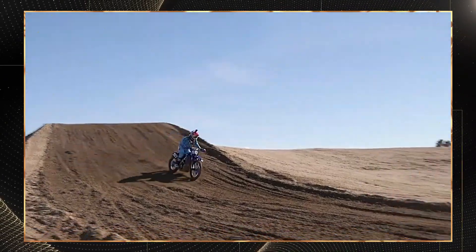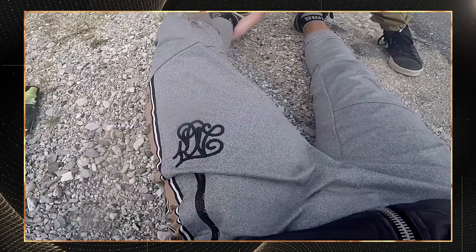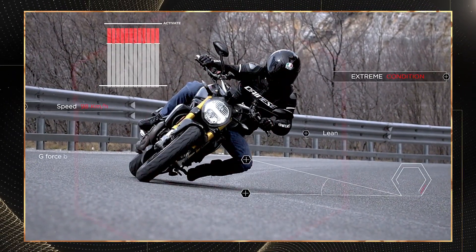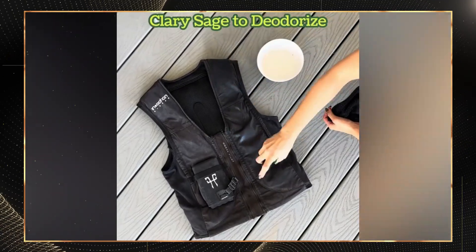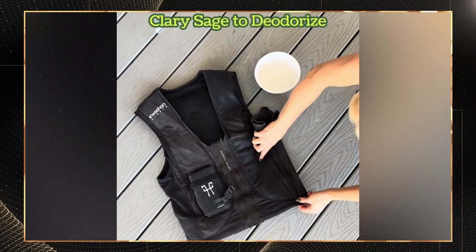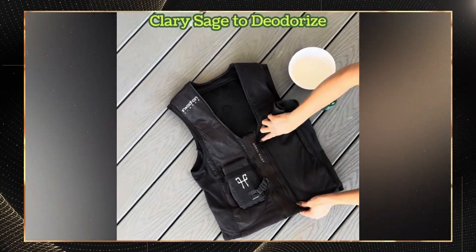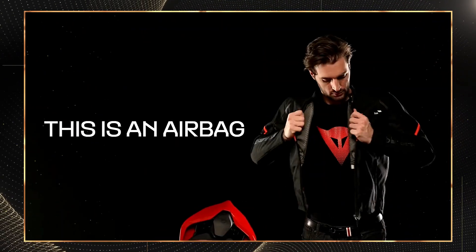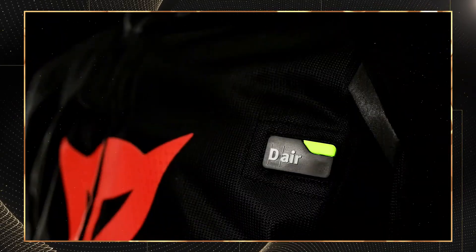Pro tips for getting the most from your smart armor. First, proper sizing is absolutely critical — always measure over your riding gear, not just your body. Second, test your armor's function in a controlled environment before hitting the road; for airbag systems, most manufacturers provide a test mode. Third, clean outer shells with mild soap and water only — avoid silicone-based sprays or petroleum products. Finally, remember that even the best armor has limitations; smart protection should be one component of a comprehensive safety approach.